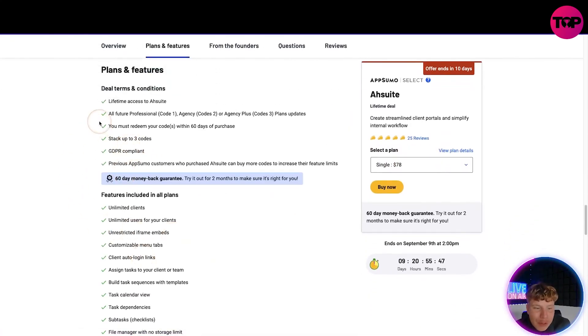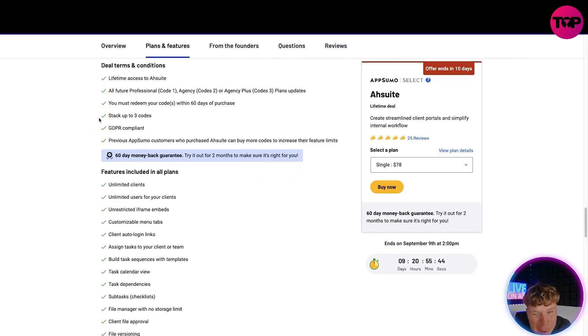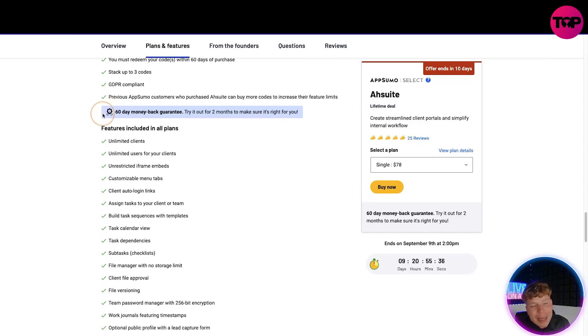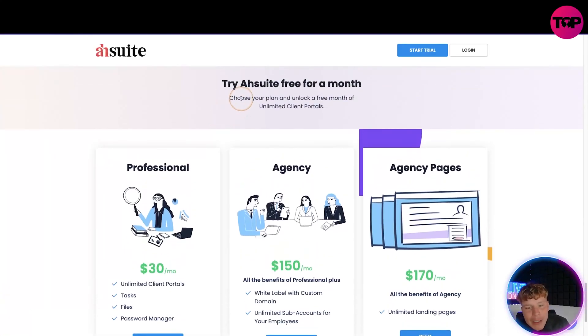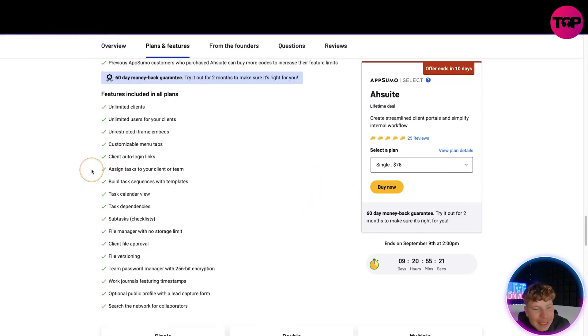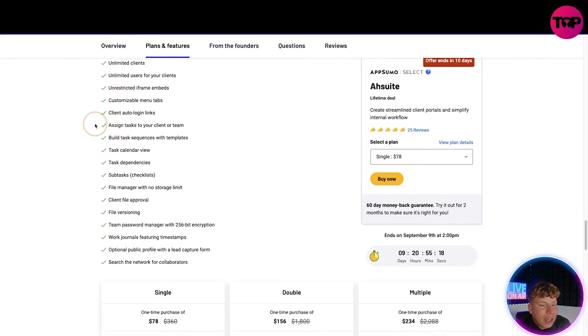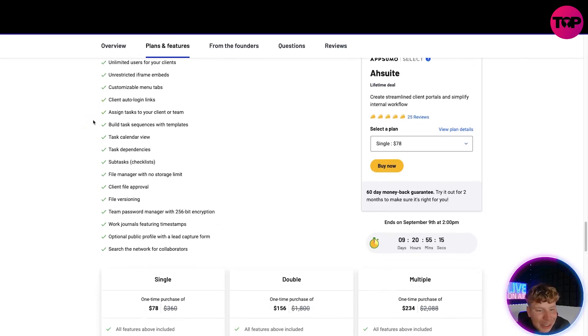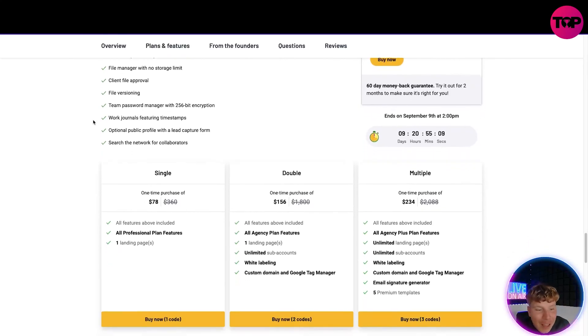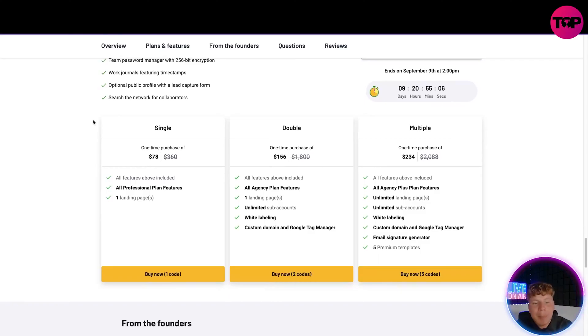This is the page you get when you click the link. Click 'View Plan Deals' and here's what you get: lifetime access to AshWi at the future Professional level. You must redeem your codes within 60 days of purchase. You can stack up to 3 codes. It's GDPR compliant. Even if you're already an AshWi customer, you can still get involved. Plus there's a 60-day money back guarantee. Compared to their site which gives you one free month, our link gives you two months free.